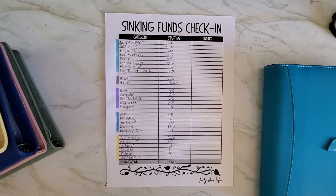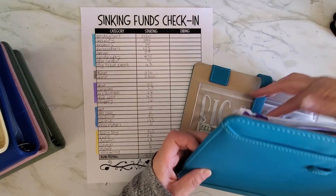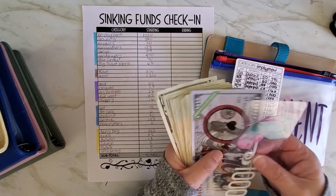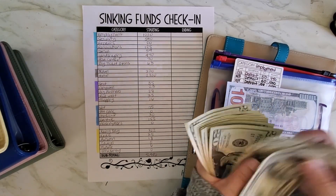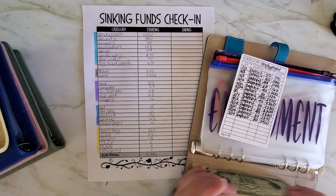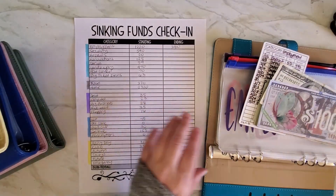I've got my little checklist here, so I'm going to go through each envelope and see where I'm at. Starting off with my house binder — the employment envelope. I've got $2,000 in the bank, and counting up the cash: $100, $200, $300, $400. So I have $2,400 saved up now, which is absolutely fabulous.